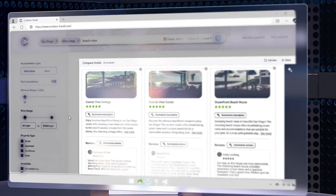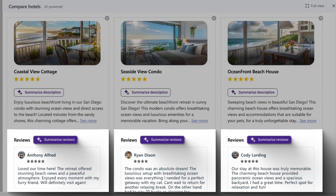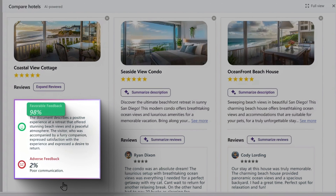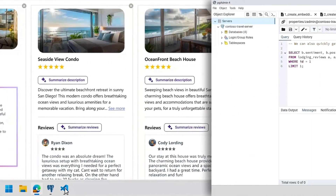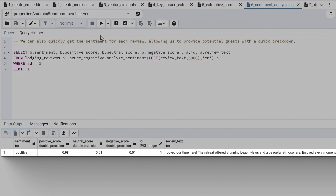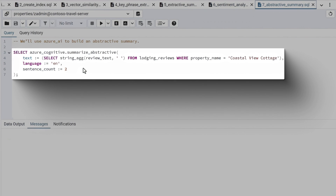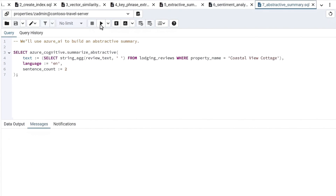Next, I'll show how you can make the search experience even richer by bringing Azure AI to summarize reviews and measure sentiment on a property. One of the most time-consuming parts of finding a great place to stay is reading reviews. Here we can use the Azure AI extension to calculate sentiment and show a summarization of reviews using Postgres. For example, the Coastal View Cottage has a 98% favorable sentiment. In the query, we're calling the Azure Cognitive 'analyze_sentiment' function and passing the review text. Running that returns a positive sentiment of 98%. Switching to the summary example, we use the 'summarize_abstractive' function to condense reviews into easily consumable text.